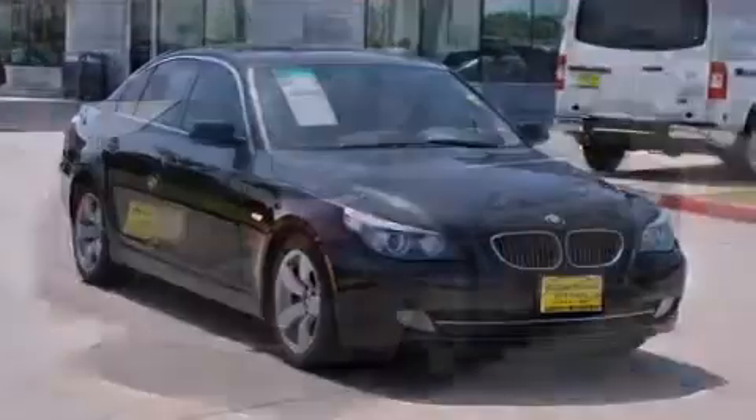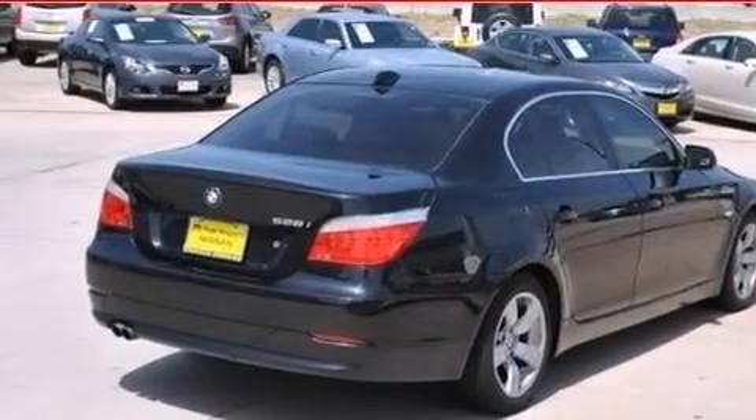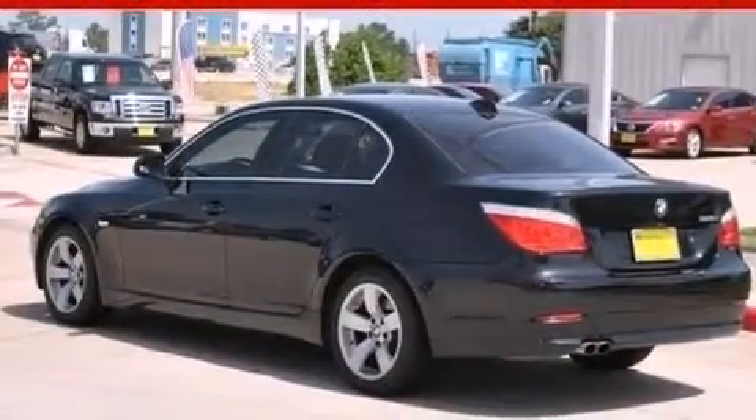All the following features are included: traction control and stability control systems, air conditioning with automatic climate control, cruise control, satellite radio ready, wood trim interior accents, and BMW individual composition.